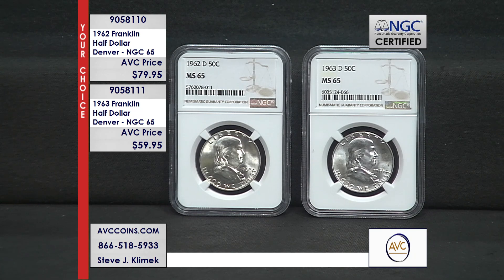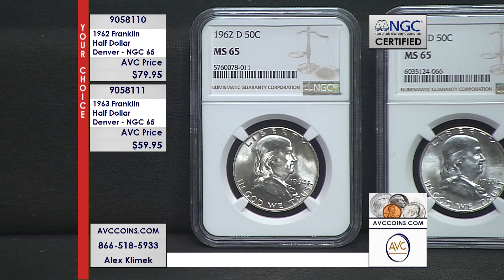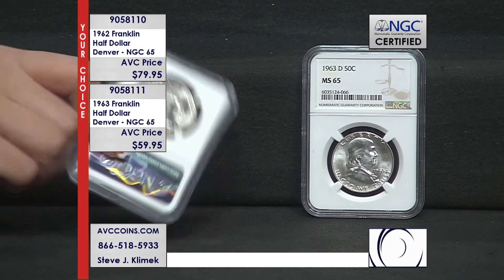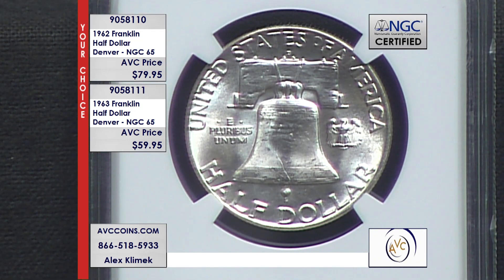We had a huge rush on silver for the first time in history. Later in the 1980s is when NGC opened their doors, and they've been doing this for over 35 years. Here's the thing — the Denver Mint made more coins in 1962 and 1963 than Philadelphia. So if you're buying an uncirculated coin in a capsule, the Philadelphia is the better coin. But because they made so many coins, certified high-grade fours and fives, it's all Denver. The value is definitely in Denver.